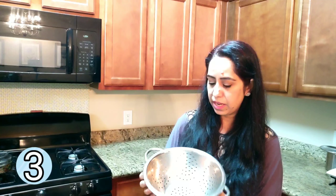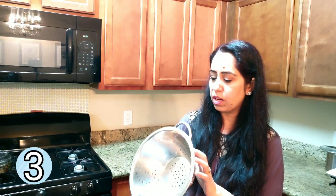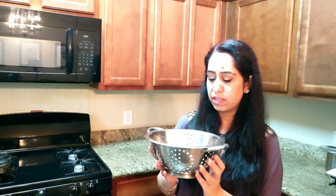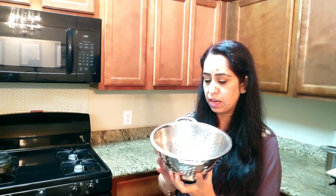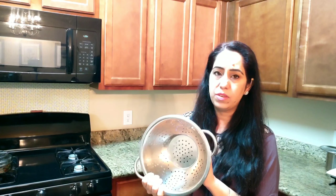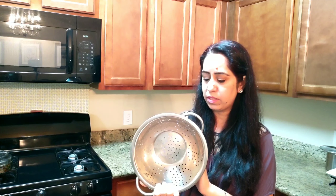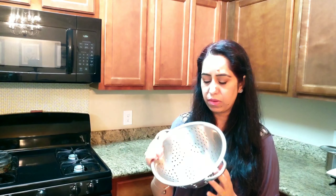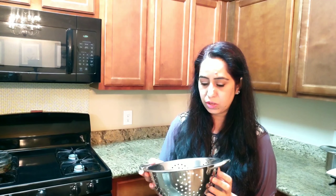My next favorite is this colander. I actually got this one from Facebook Marketplace — somebody was selling it and I snatched the deal. I really love stainless steel products in my house, so this is my favorite one for straining or washing vegetables.